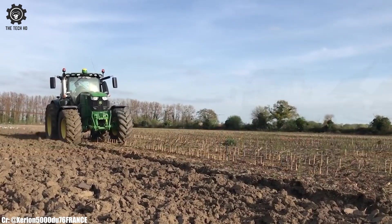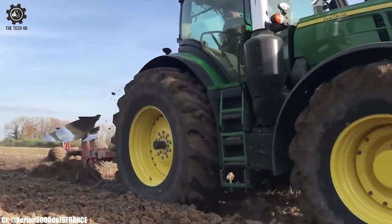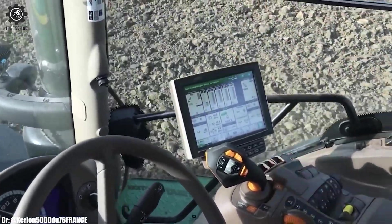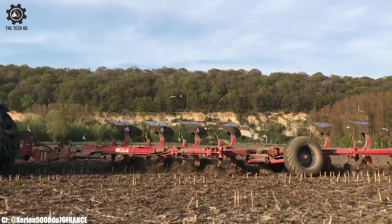The John Deere 6250R is a high-performance tractor that represents the epitome of modern agriculture. Equipped with a robust engine delivering ample horsepower, this tractor is designed to handle a wide range of farming tasks with ease, making it a preferred choice for farmers seeking productivity and efficiency.